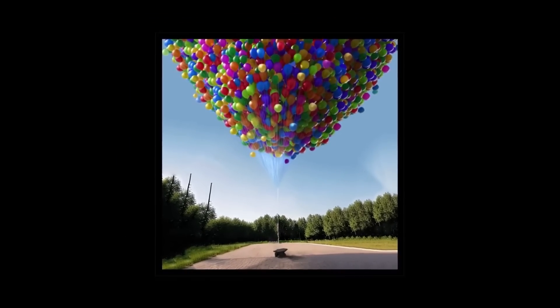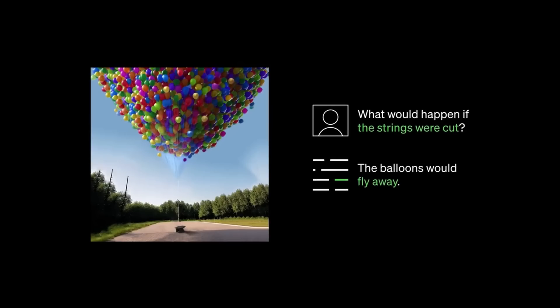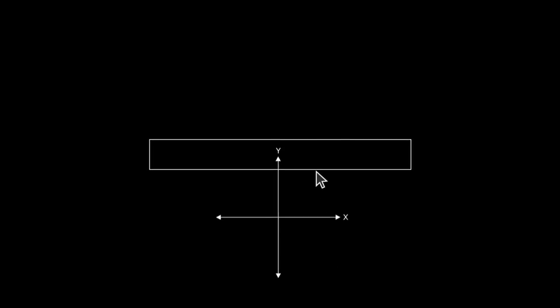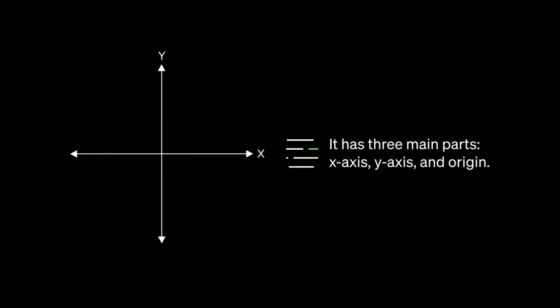Another example from their trailer video: they uploaded an image of balloons tied to a string, and if you ask ChatGPT what happens if you cut the string, it knows the laws of physics and will respond that the balloons are going to float into the air. ChatGPT now knows what's happening inside images and can use screenshots for context, describe images for the visually impaired, or interpret text in a foreign language.